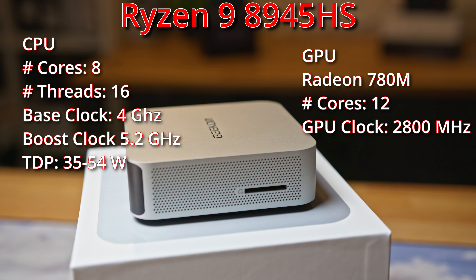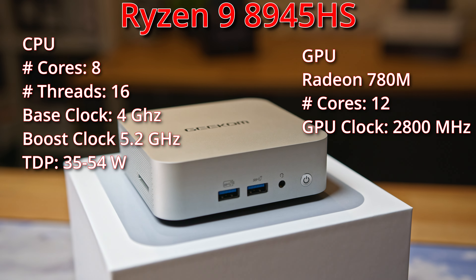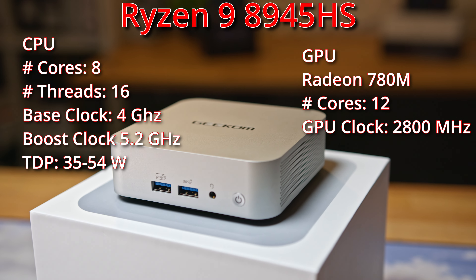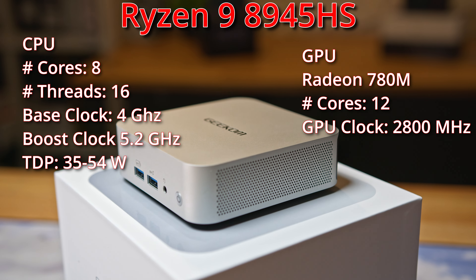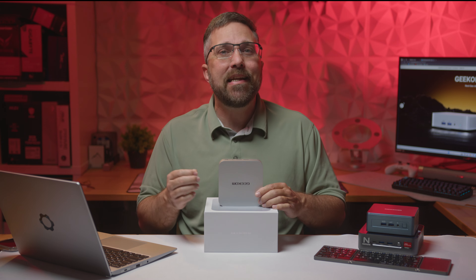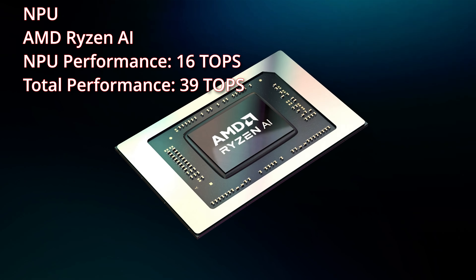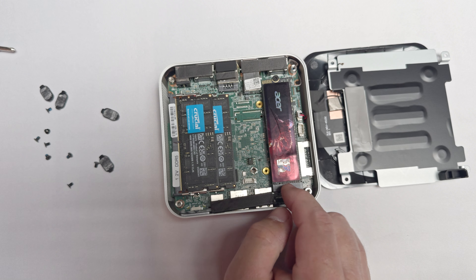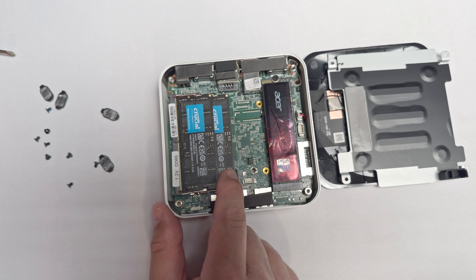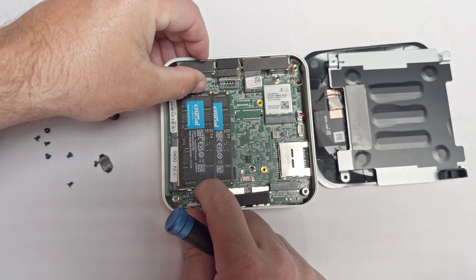The A8 is powered by the Ryzen 9 8945HS, an 8-core 16-thread processor. The 8945HS includes integrated Radeon 780M graphics, a 12-core iGPU. The only difference between this APU and last year's Ryzen 9 7945HS is the addition of a Ryzen AI neural processing unit, providing total AI processing of 39 teraops. The review unit Geekcom sent over has 32 gigabytes of DDR5 5600 memory, a 2 terabyte NVMe SSD, and includes Wi-Fi 6E and Bluetooth 5.2.